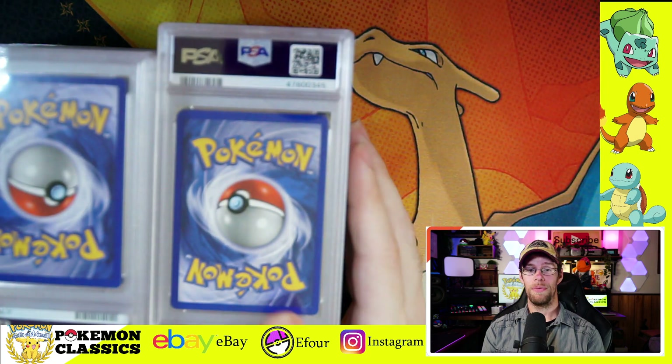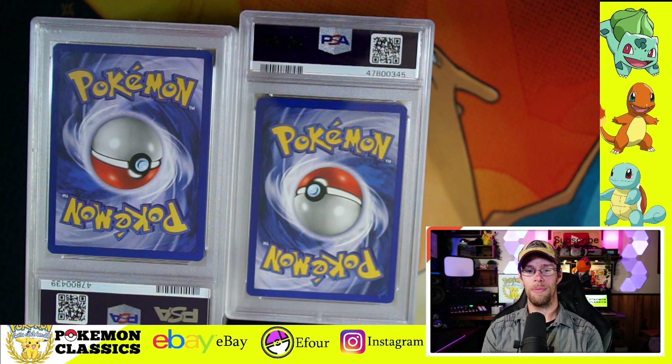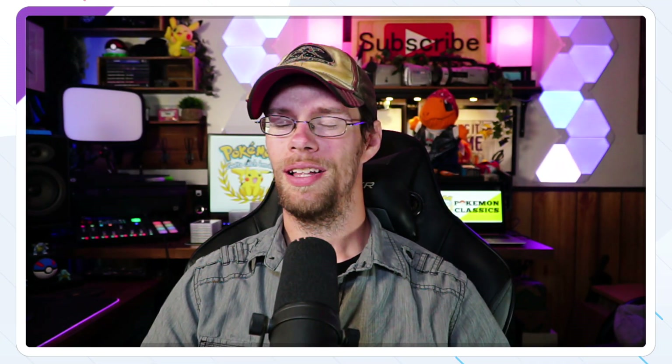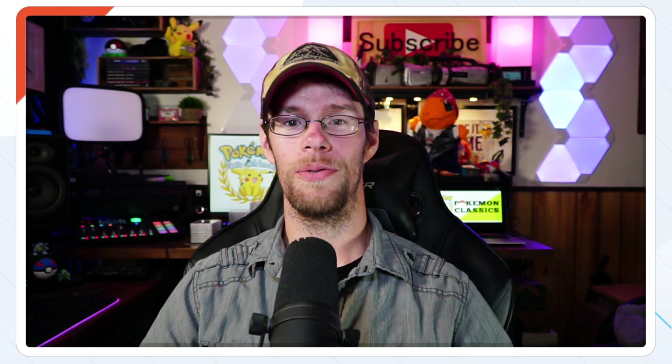And that wraps up the submission with some of the oddities — some Neo cards as well as some other random modern and Base Set cards. Anyway, that's going to wrap it up for part 3 of my PSA Returns submission. A lot of great cards coming in this set. I have more along the way, so be on the lookout for part 4.